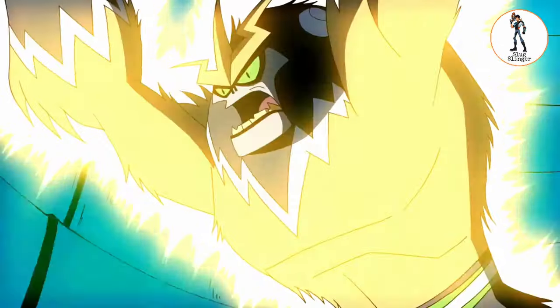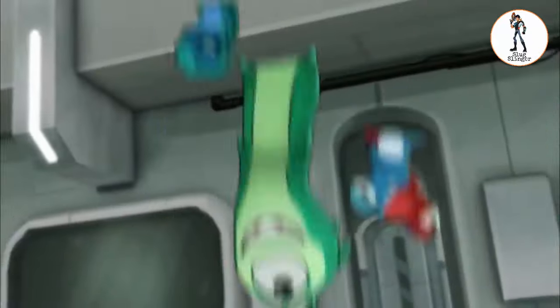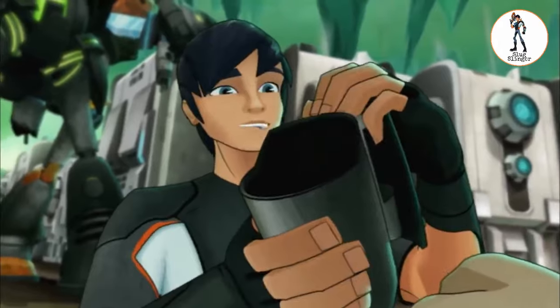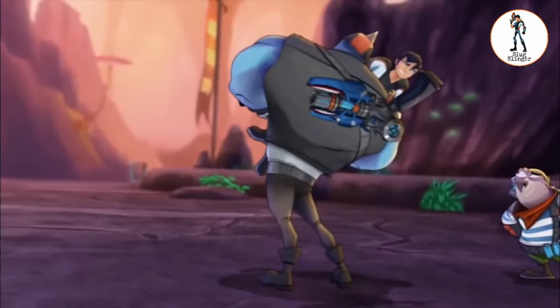I tried hard to find other comparisons, as I'm not 100% sure with the Gutrot and Neotox comparison, but I ran out of ideas even after thinking for 2 weeks. Do you guys have any similar comparisons between Ben 10 Omniverse aliens and Slugterra slugs that I missed? Please let me know in the comments. Also, please check my previous comparison videos of Ben 10 Classic, Ben 10 Alien Force, and Ben 10 Ultimate Alien with Slugterra. Thanks a lot, please stay.